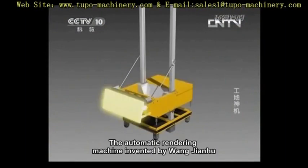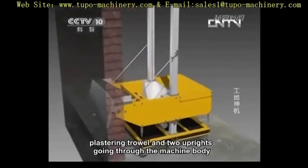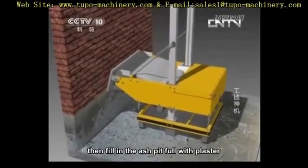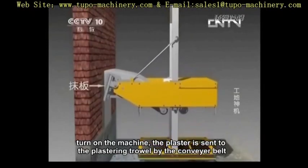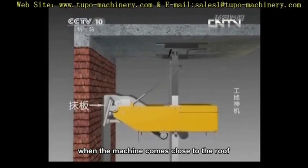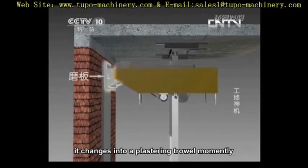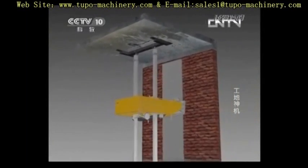The automatic rendering machine invented by Wang Jianhu is mainly composed of a machine body, plastering trowel, and two uprights going through the machine body. Fix these two uprights between the ground and the roof before use, then fill the ash pit with plaster and turn on the machine. The plaster is sent to the plastering trowel by the conveyor belt. At the same time, the machine inclines upward to plaster walls. When the machine comes close to the roof, the plastering trowel moves from an angle of elevation to a slight angle of depression. The machine then starts its decline to float the plaster just applied, and a wall is completed.